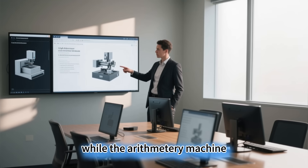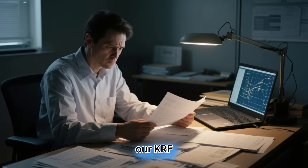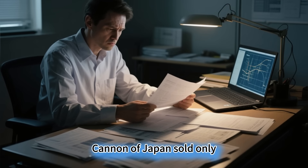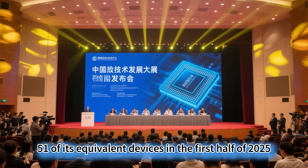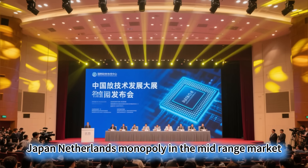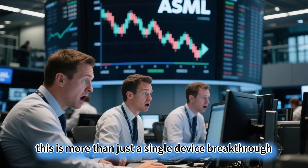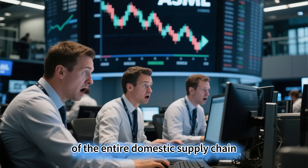Even more shocking, while the ARF lithography machine entered the promotion catalog, our KRF lithography machine was quietly delivered to factories. Canon of Japan sold only 51 of its equivalent devices in the first half of 2025, while our small batch delivery directly broke the US-Japan-Netherlands monopoly in the mid-range market. This is more than just a single device breakthrough — it's a collective explosion of the entire domestic supply chain.